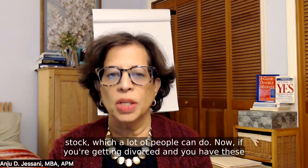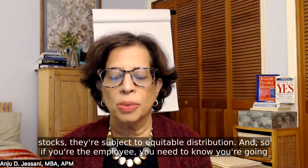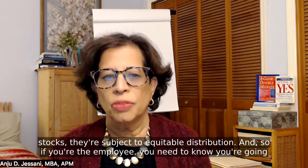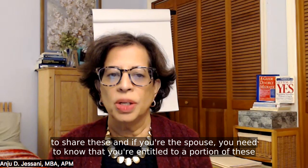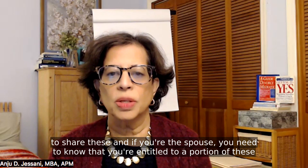Now, if you're getting divorced and you have these stocks, they're subject to equitable distribution. So if you're the employee, you need to know you're going to share these. And if you're the spouse, you need to know that you're entitled to a portion of these shares.